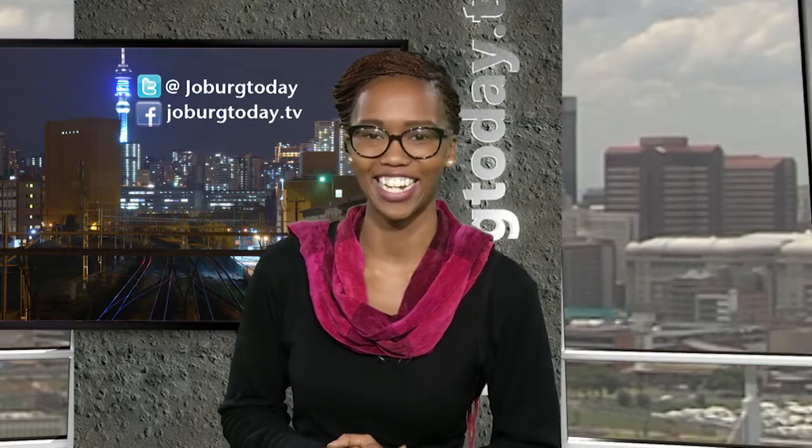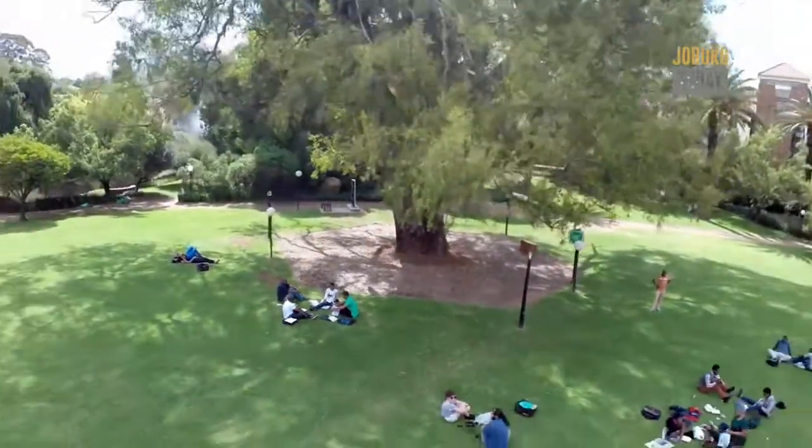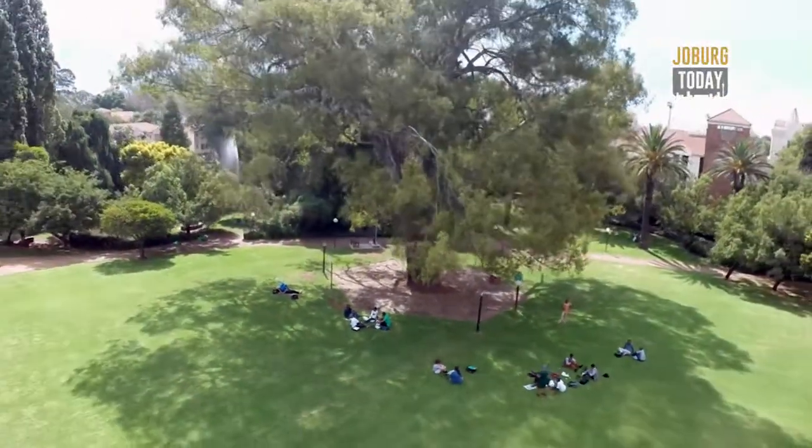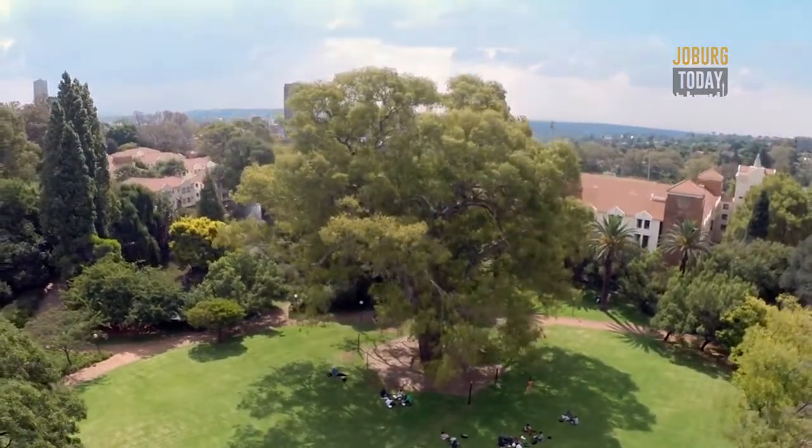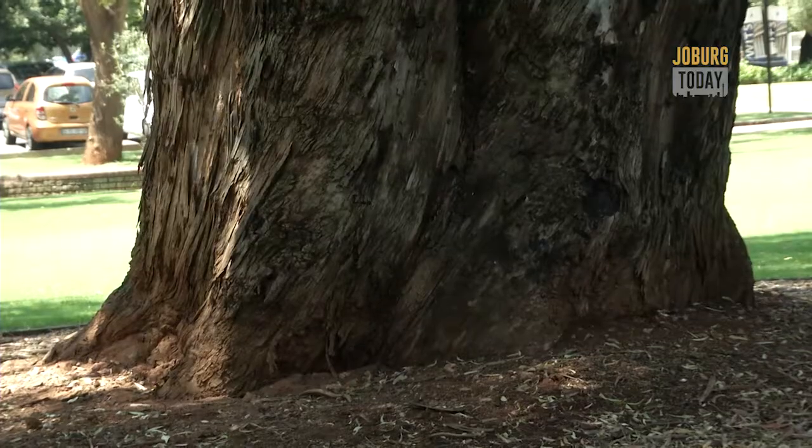Joburg is known for its trees and we took a visit to WITS to find out a little bit more about a special one. We're here at the WITS Blue Gum Tree, one of the oldest and largest trees in Johannesburg. Initially we said the tree was from the early 1900s, but subsequently the opinion is that it is older — it's probably from the 1880s.